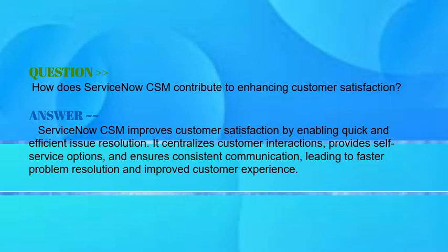Our next question is: how does ServiceNow CSM contribute to enhancing customer satisfaction? Your answer should be: ServiceNow CSM enhances customer satisfaction by enabling quick and efficient issue resolution. It centralizes customer interactions, provides self-service options, and ensures consistent communication, leading to faster problem resolution and improved customer experience.